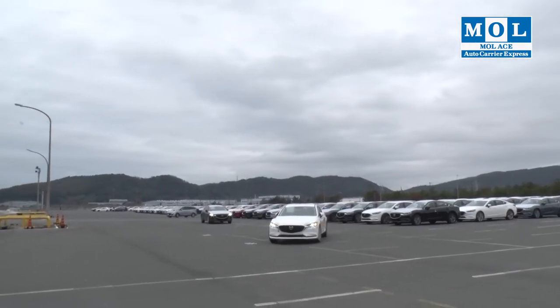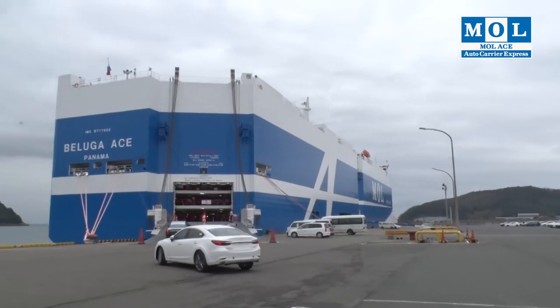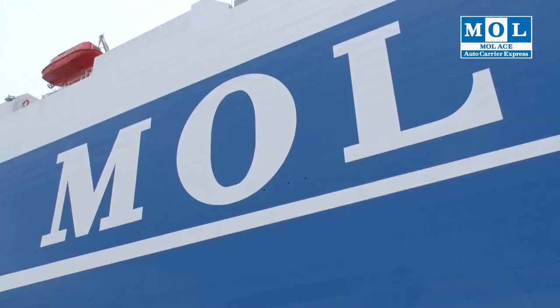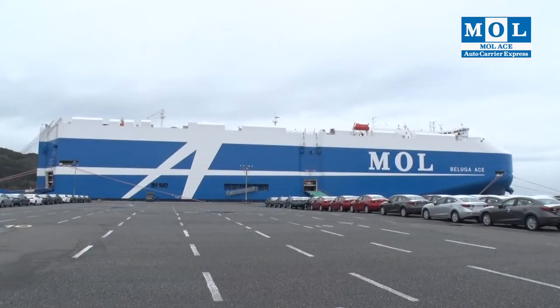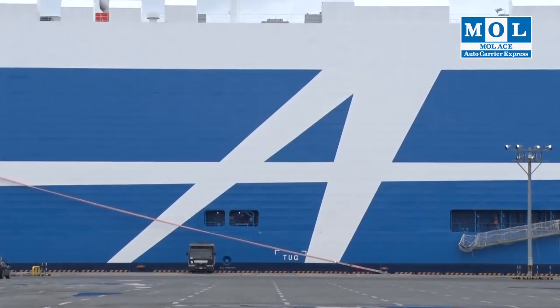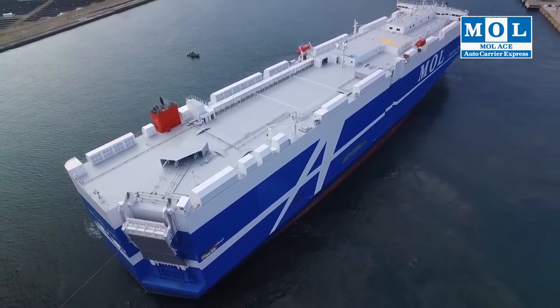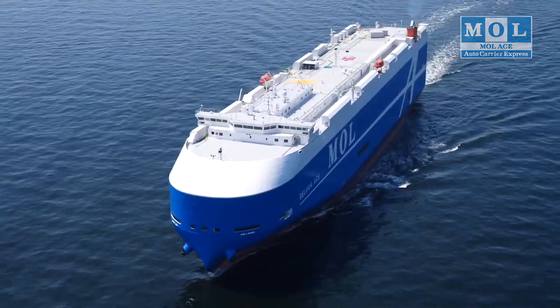MOL has decades-long relationships with customers and looks forward to maintaining them well into the future. The white line on the hull expresses this determination. The letter A symbolizes MOL ACE, the global brand of our car carrier service, established in 2015 to raise our brand profile worldwide. The next-generation car carrier, with the A displayed proudly on the hull, now plies routes all over the world.